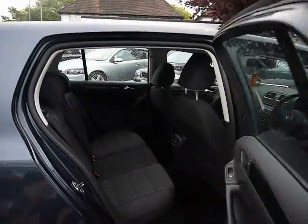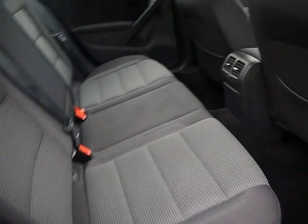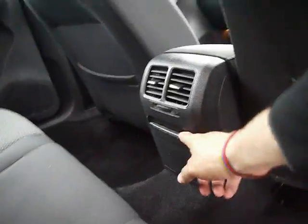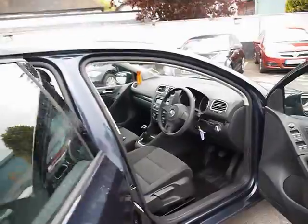Inside the car we have black cloth upholstery with ISOFIX child seat supports. In the little centre console we have two rear air conditioning vents and a fold-out cup holder. There are no rips, tears or stains to any of the seats, front and back.